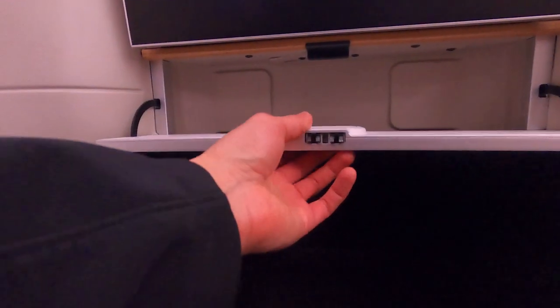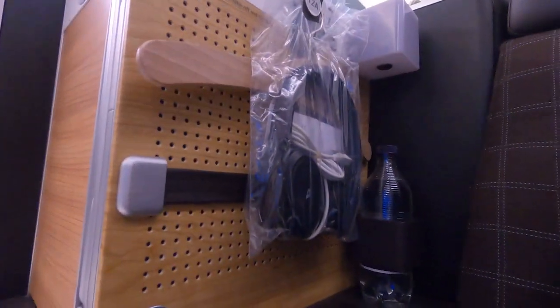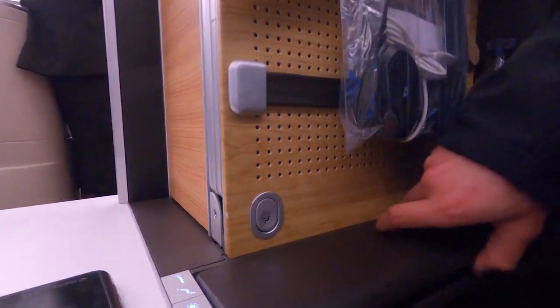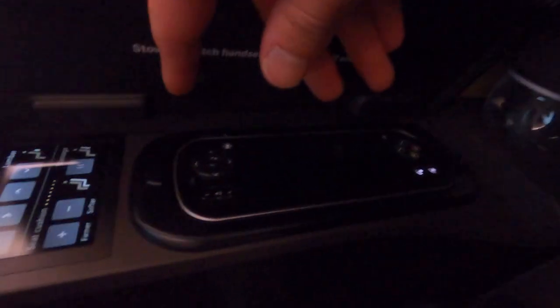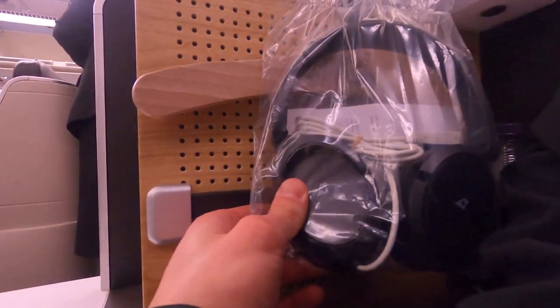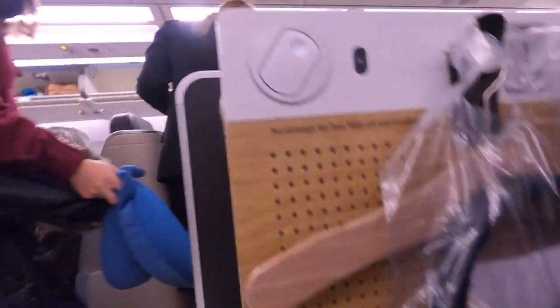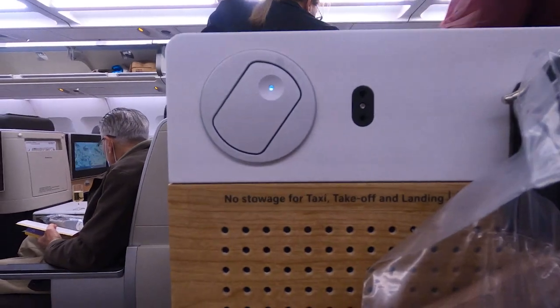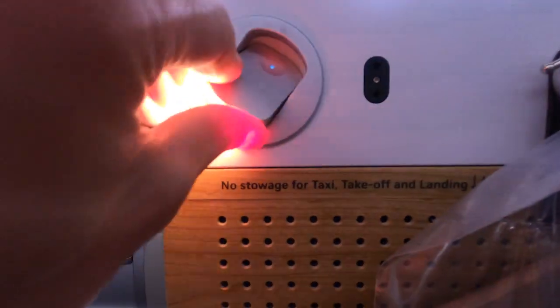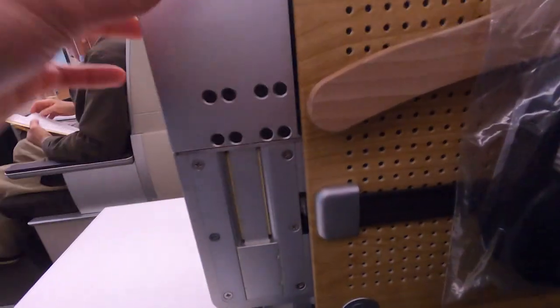Underneath the screen is a bin for your phone or some documents. To your right-hand side there's another 2-level storage bin that slides out. Behind that is a reading lamp, drink holder, a coat hook, and finally noise-cancelling headphones. Under the armrest is the IFE remote and seat comfort controls. On the very top is another reading light and the headphone jack, and behind is a universal outlet with a standard USB jack. Finally, besides the seat adjustment controls is the tray table.